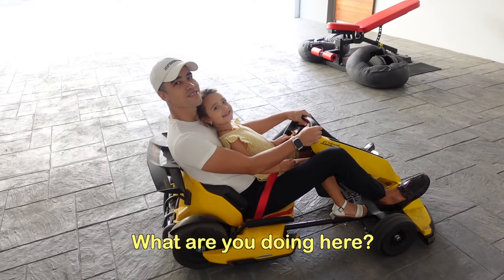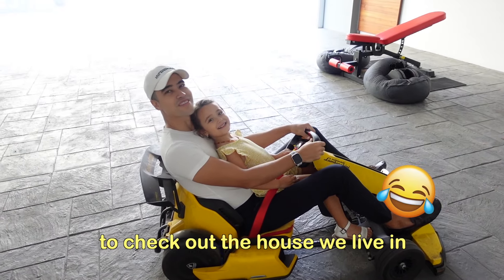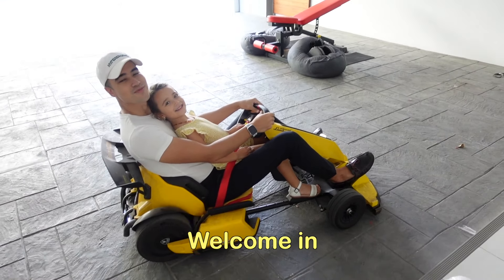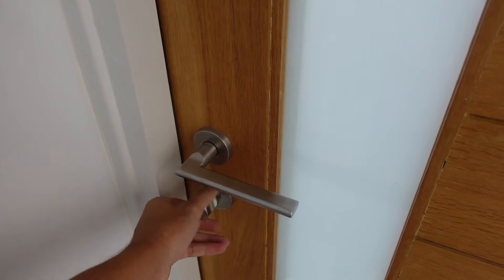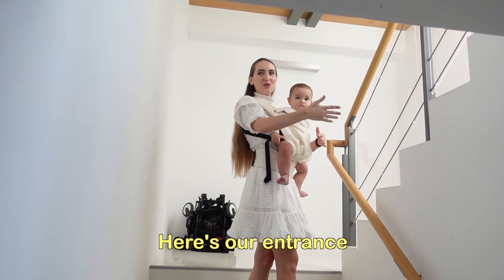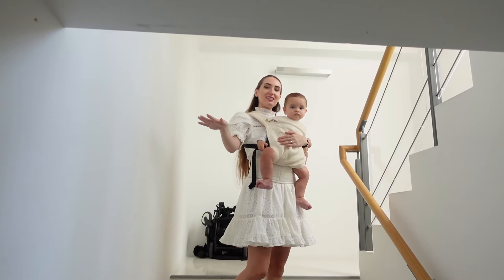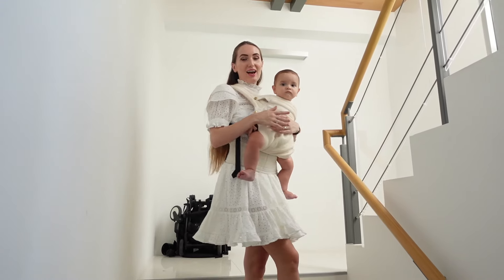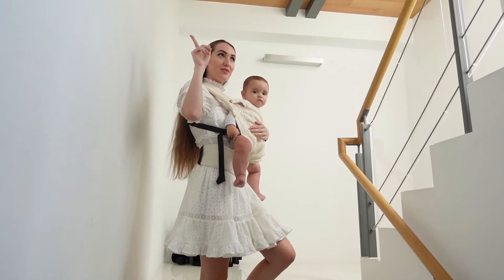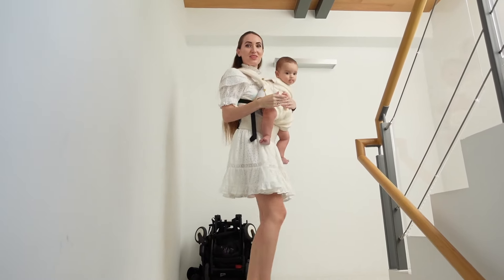Hi, hello there! What are you doing here? Just stopping by to check out the house we live in. Okay, then welcome in! So here is our entrance — we have three floors in the house. This is the ground floor, aka first floor, and now we'll go straight to the second floor, and we'll check out the first floor later. Let's go!